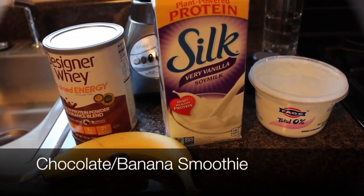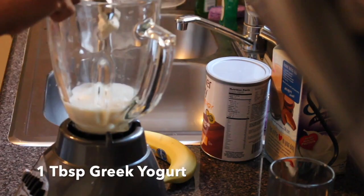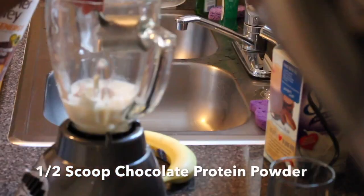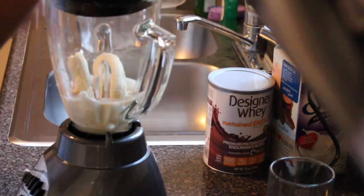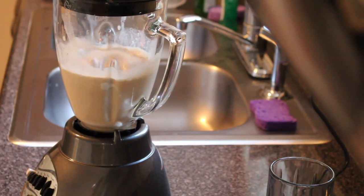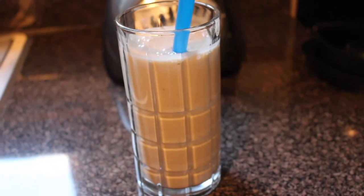Last up: chocolate banana smoothie. Add one cup of almond milk or soy milk, one tablespoon of Greek yogurt, a half teaspoon of protein powder, and one banana. Blend it all up until smooth. Now you have a delicious protein-packed shake. Thanks for watching!